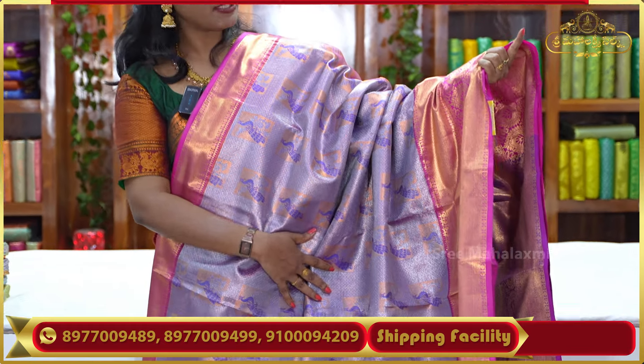The next color in my collection is lavender. This beautiful lavender color has a red contrast. The body of the saree is very beautiful and the finish is excellent. I have a red color contrast border with very neat finishing, along with a contrast red color and contrast blouse.